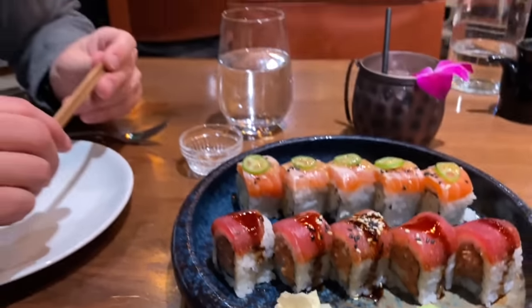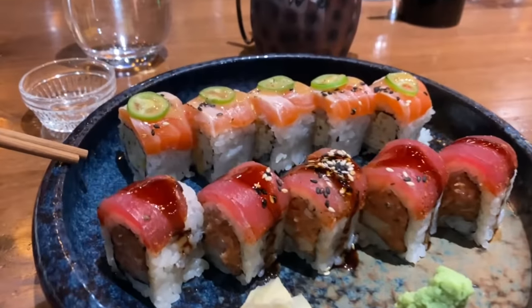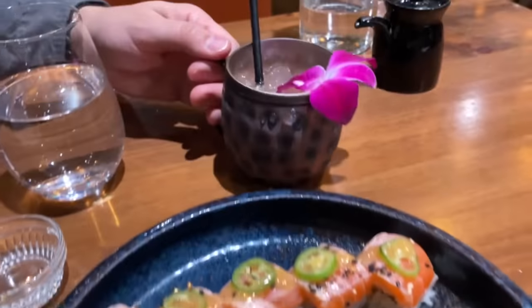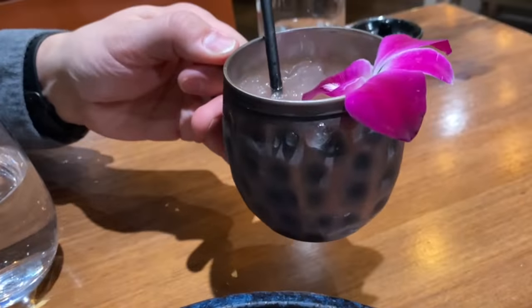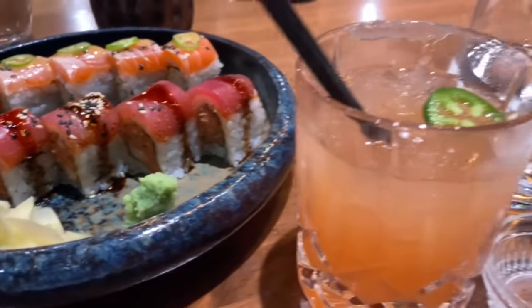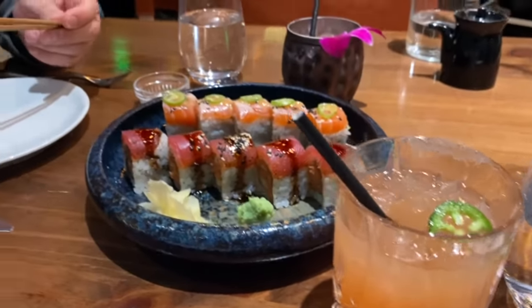We are here at Catch for the first time and it looks amazing already. This place is so picture-worthy — it's so pretty, even the drinks come out looking beautiful. We ended up with two sushi rolls to start, and two drinks as well. My drink is the One-Too-Many, a strawberry vodka drink with lime and coconut. I got the East Coast Cali, which is like a spicy margarita — it's beautiful and it tastes so good.